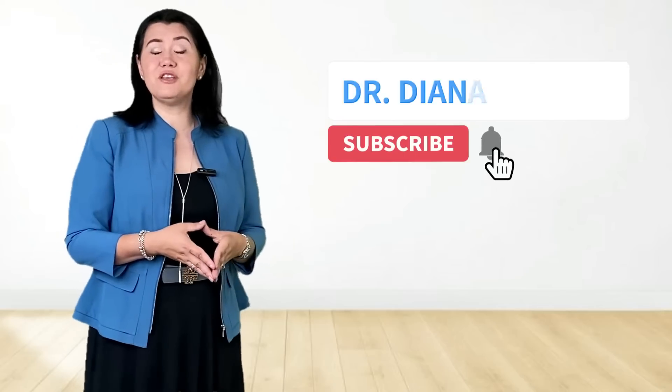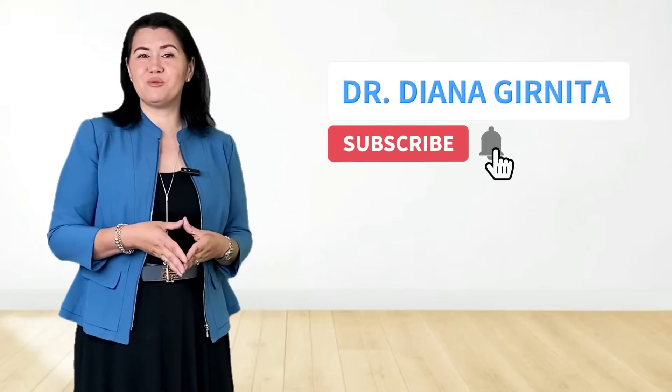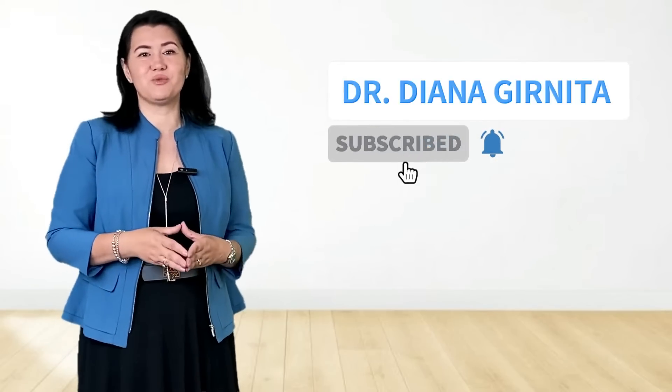Hi, I'm Dr. Garnita, the founder of Rheumatologist On Call. In this YouTube channel, I educate patients about arthritis, autoimmune diseases, and the best ways that you can use to live better with arthritis. If you are new here, welcome! Don't forget to subscribe. But if you have been following this channel for a while, I'm excited to have you back and share more information with you.